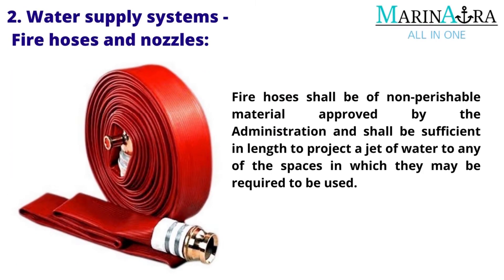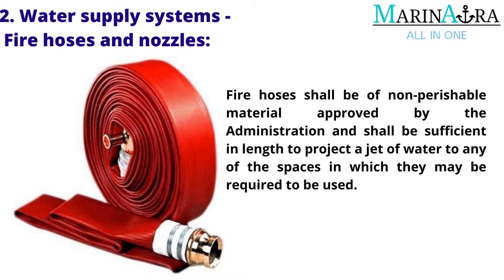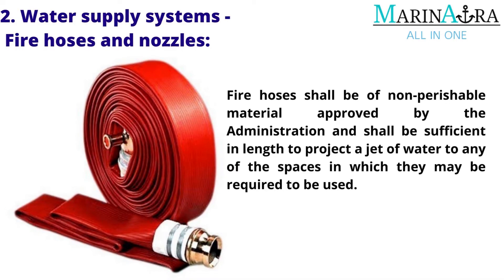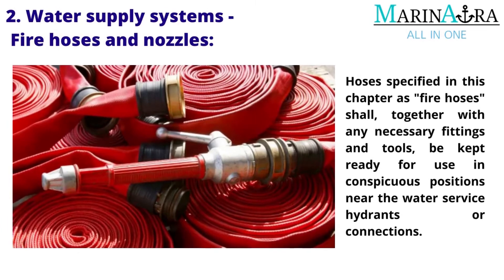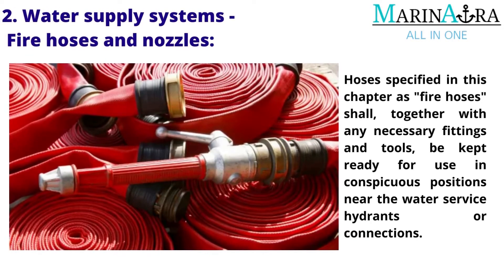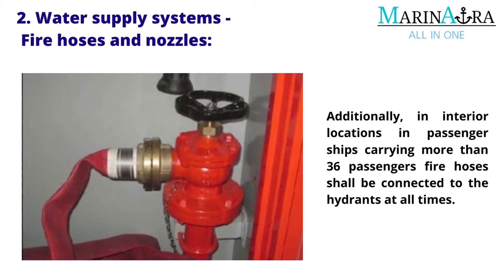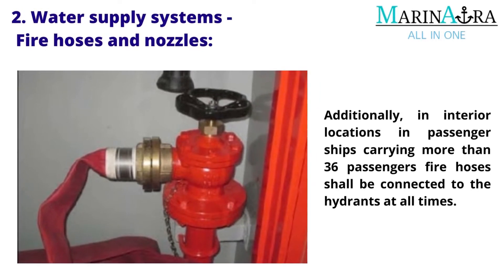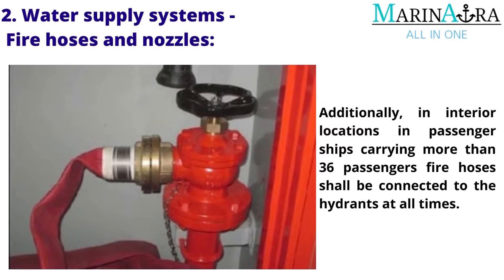Fire hoses shall be of non-perishable material approved by the administration and shall be sufficient in length to project a jet of water to any of the spaces in which they may be required to be used. Hoses specified in this chapter as fire hoses shall, together with any necessary fittings and tools, be kept ready for use in conspicuous positions near the water service hydrants or connections. Additionally, in interior locations on passenger ships carrying more than 36 passengers, fire hoses shall be connected to the hydrants at all times.